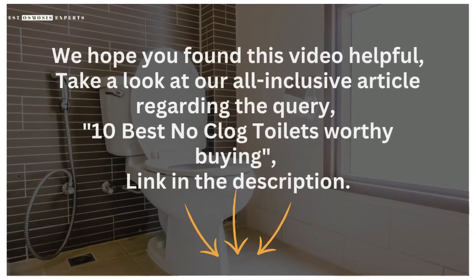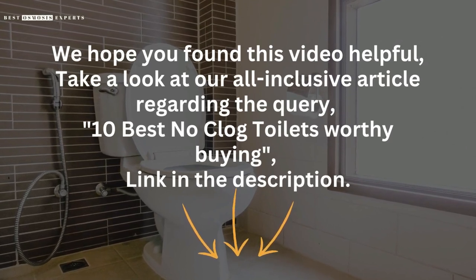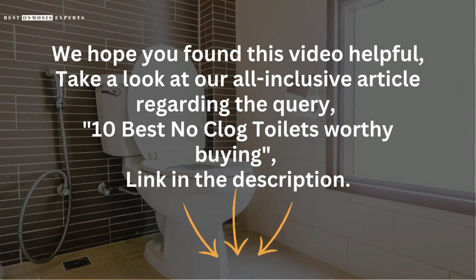We hope you found this video helpful. Take a look at our all-inclusive article regarding the query, '10 Best No-Clog Toilets Worthy Buying' – link in the description. Kindly like, subscribe, and share for informative videos like this one. Thank you.